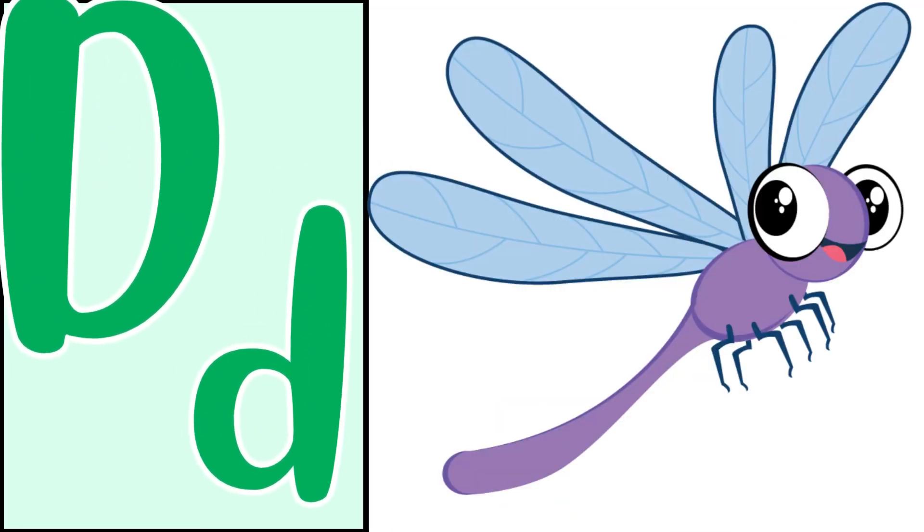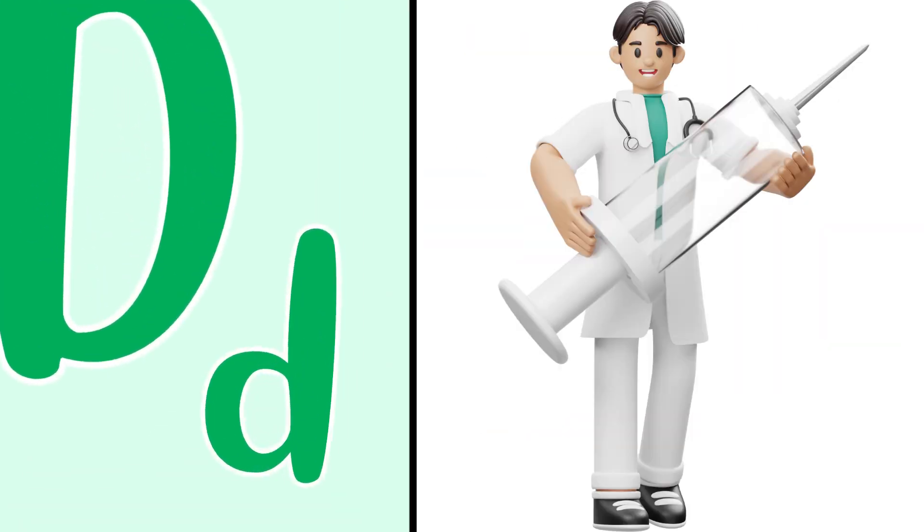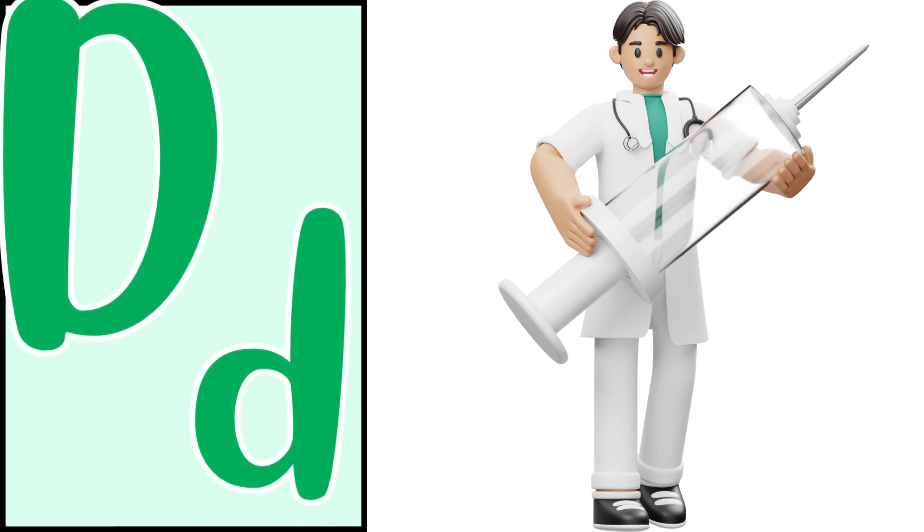Good! Dragonfly — the dragonfly. And last but not the least, good doctor — the doctor. Good job, you did amazing with D! Goodbye, next letter E. Good good good, I'll see you next time.